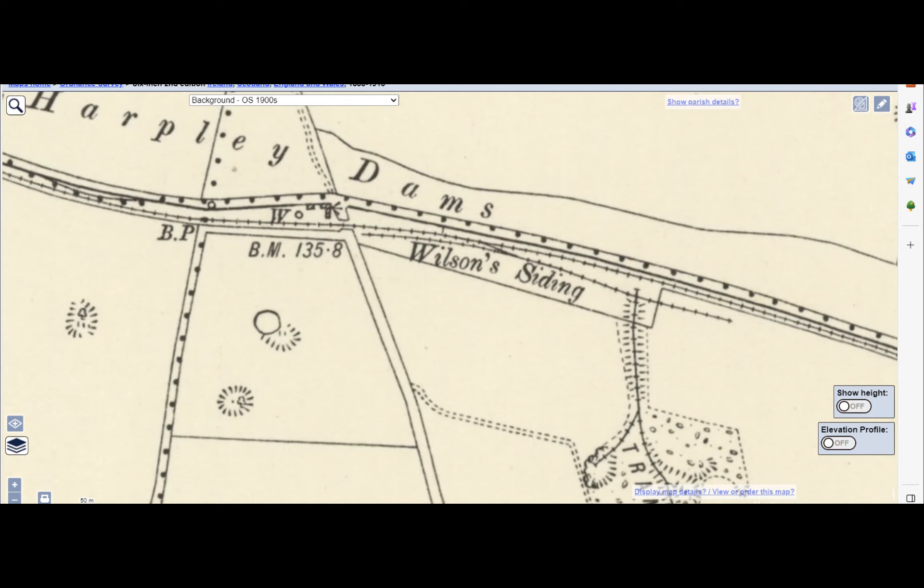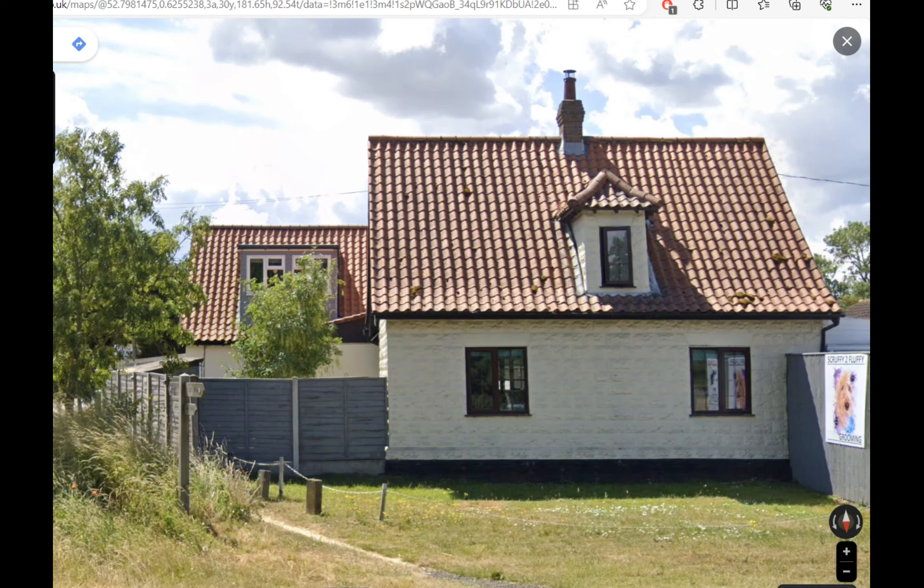Next we come to Wilson Siding, named after Mr E. W. Wilson who was opening a quarry and requested a siding to be built on his land to serve it. A single siding and head shunt was built on the down side. Gatehouse number seven is nearby. The siding was closed in 1914, but in 1938 the Air Ministry acquired it to bury large tanks in the quarry to hold aviation fuel.